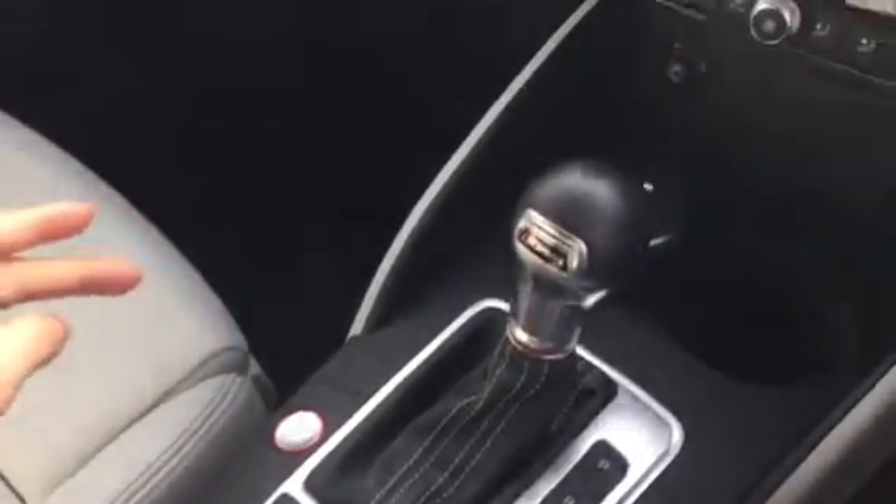This one has got keyless entry and a kind of beige, creamy interior. Just jumping in and turning the ignition off so we can be heard a bit better. We get Audi's familiar interface, and this one has got the keyless start and keyless entry as well.